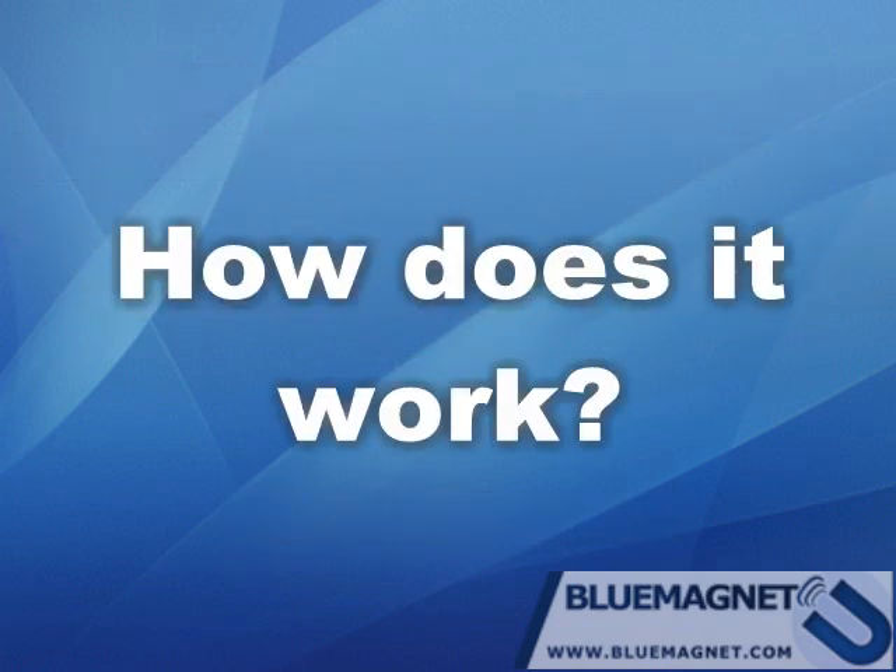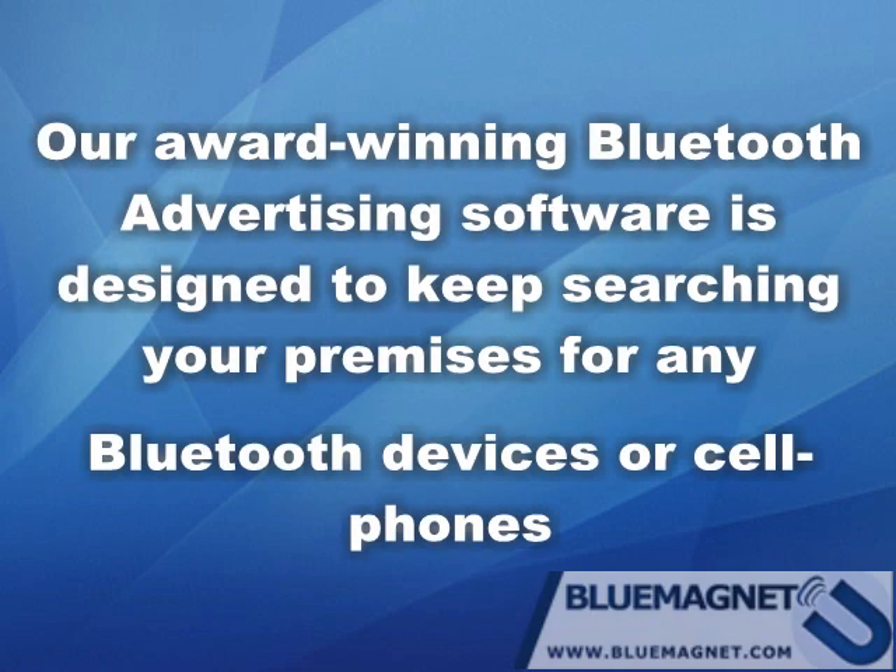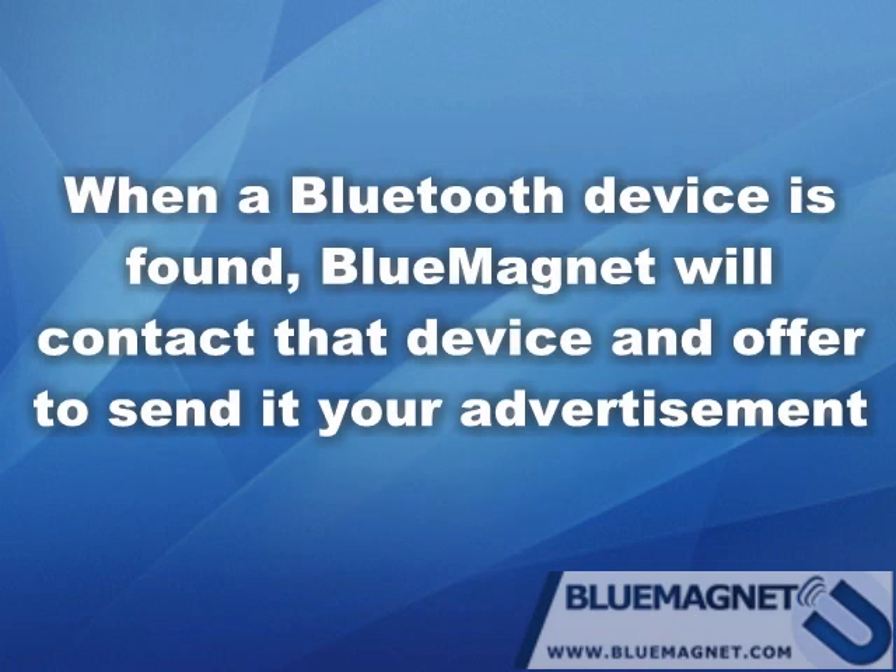Our award-winning Bluetooth advertising software Blue Magnet is designed to keep searching your premises for any Bluetooth devices or cell phones. When a Bluetooth device is found, Blue Magnet will contact that device and offer to send it your advertisement.